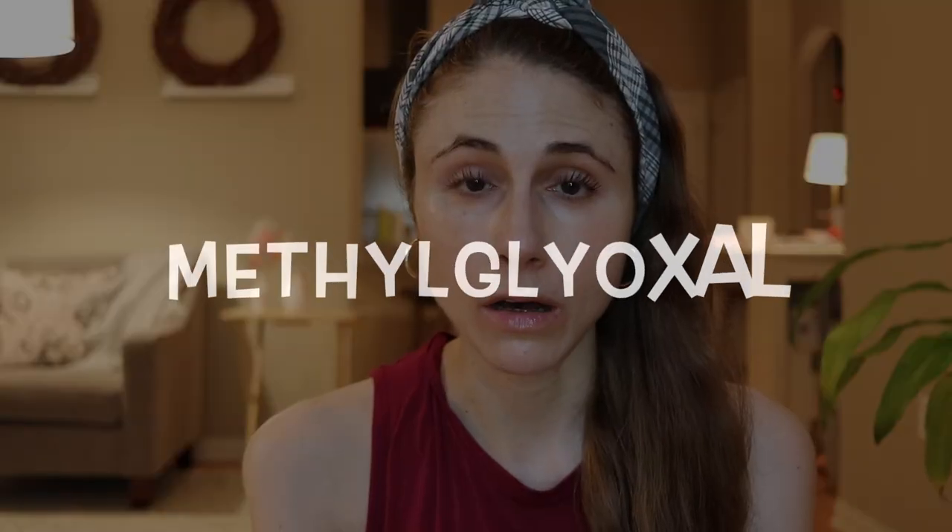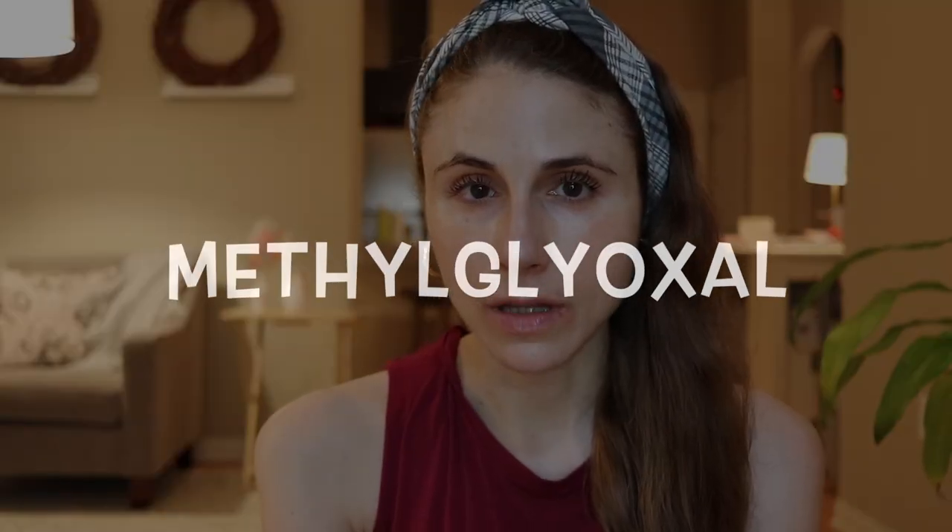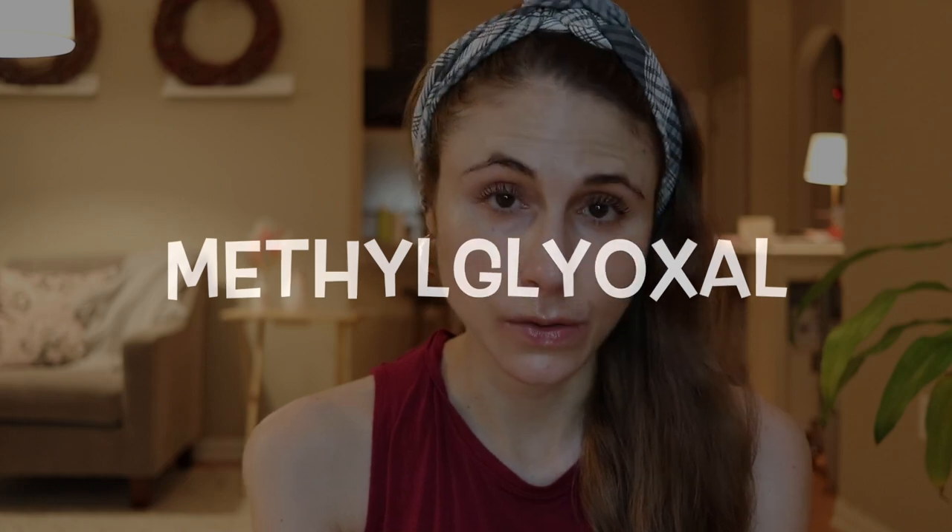Regular honey has hydrogen peroxide, which helps with healing and reducing infection. But Manuka honey is unique in that the Manuka flower contains dihydroxyacetone, which gets converted to a compound called methylglyoxal. Methylglyoxal is antibacterial in addition to hydrogen peroxide, so Manuka honey has both — and the higher the methylglyoxal content, the more antibacterial it's going to be.